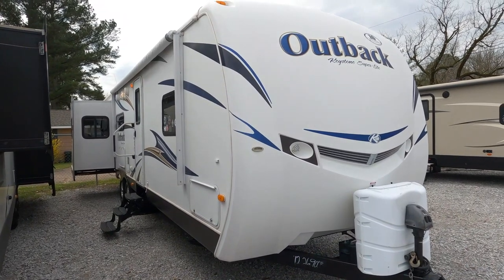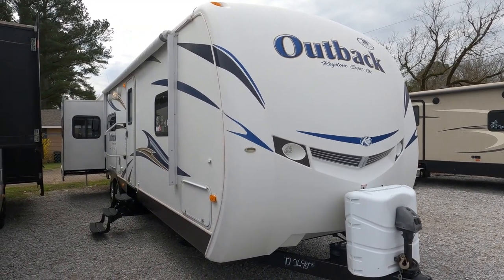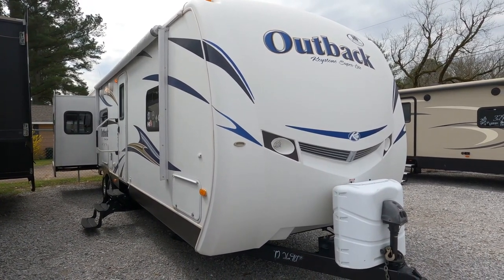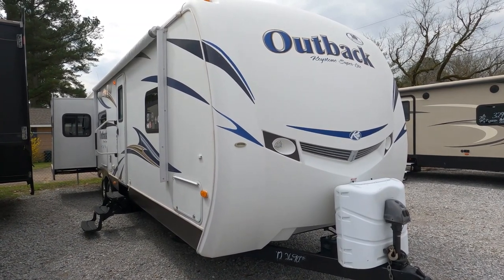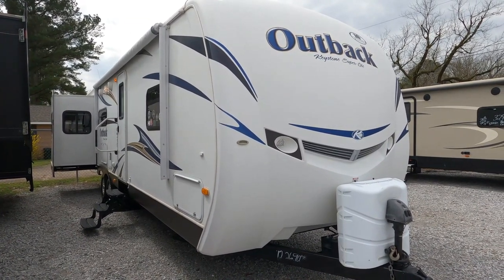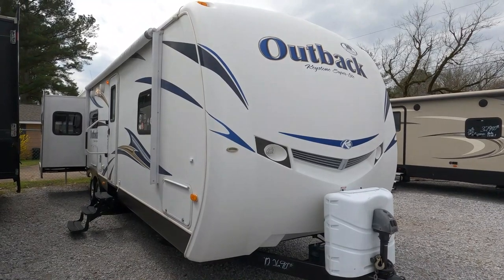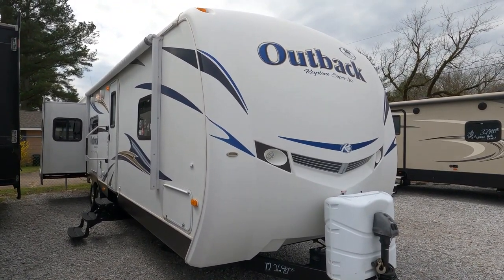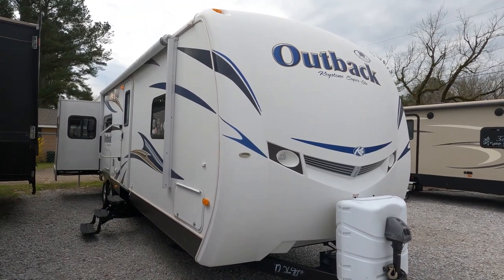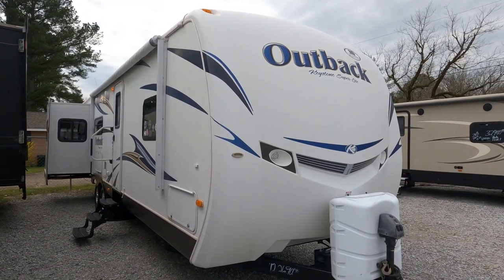Good afternoon folks, Big Bo with RB's at Parkway RV Center. It's Tuesday Travel Trailer Tuesday and we're going to review a 2012 Keystone Outback Super Light 298RE. This is a triple slide with a total length of 35 feet 11 inches — don't let that 298 model number make you think that's the length. It weighs 7,700 pounds dry weight and has the optional Glacier Package, so it is an enclosed heated underbelly, definitely a four-season camper with an all-fiberglass exterior and aluminum frame.